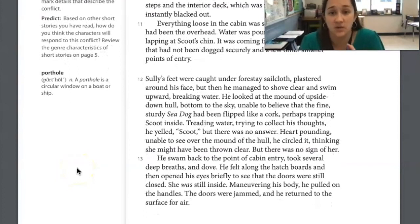Sully's feet were caught under a sail's sailcloth plastered around his face, but then he managed to shove clear and swim upward, breaking water. He looked at the mound of upside-down hull, bottom to the sky, unable to believe that the fine, sturdy Sea Dog had been flipped like a cork, perhaps trapping Scoot inside. Treading water, trying to collect his thoughts, he yelled, 'Scoot!' But there was no answer. Unable to see over the mound of the hull, he circled it, thinking she might have been thrown clear. But there was no sign of her. He swam back to the point of cabin entry, took several deep breaths, and dove. He found the hatch boards and opened his eyes briefly to see the doors were still closed — she was still inside. He pulled on the handles, but the doors were jammed. He returned to the surface for air.